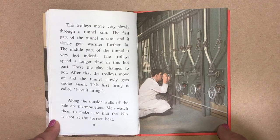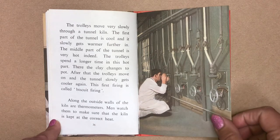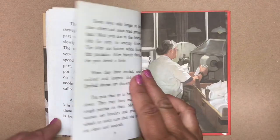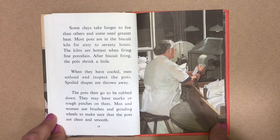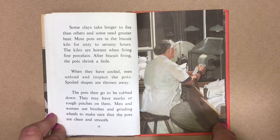Along the outside walls of the kiln are thermometers. Men watch them to make sure that the kiln is kept at the correct heat. Some clays take longer to fire than others and some need greater heat. Most pots are in the biscuit kiln for 60 to 70 hours.